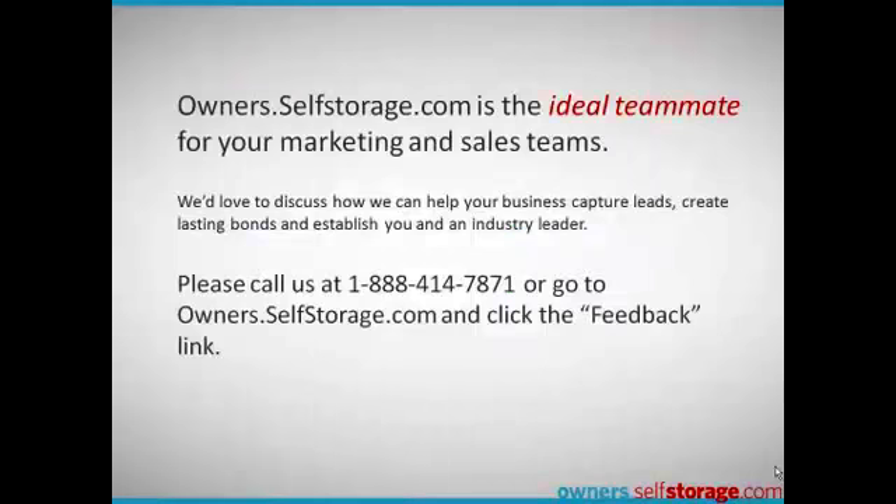Owners.selfstorage.com is the ideal teammate for your marketing and sales team. We'd love to discuss how we can help your business capture leads, create lasting bonds, and establish you as an industry leader. Please call us or go to owners.selfstorage.com and click the feedback link — we'd love to hear from you.